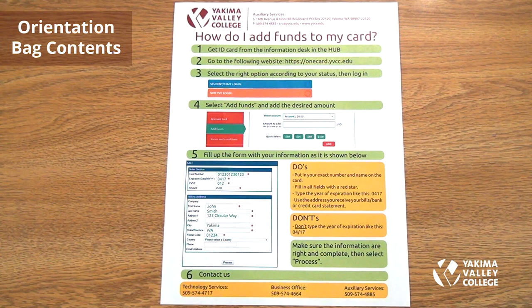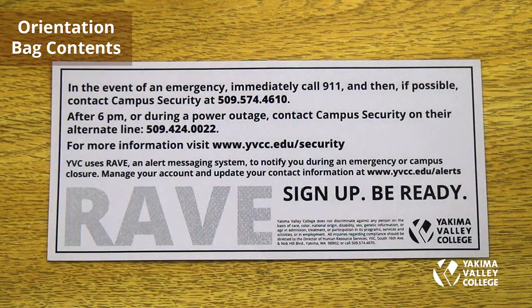To add funds to your one card, get your one card from the information desk in the hub. Go to the YVC website, add the funds, and fill out your information with your credit card — all asterisked fields must be completed. If you have questions, contact technology services, the business office, or auxiliary services.